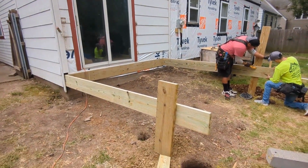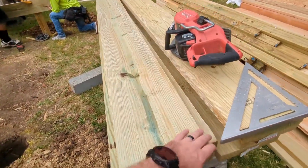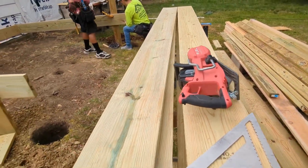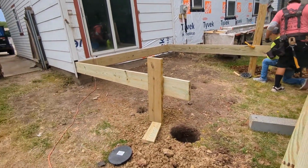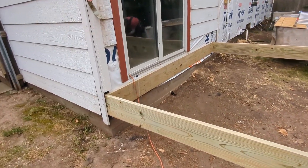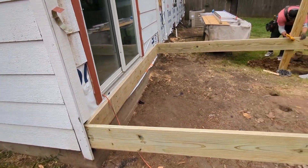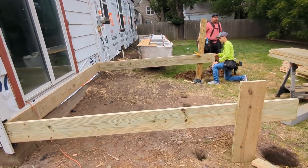Those get filled back in with dirt around them and you have a nice strong foundation for that to sit on. As you can see, we've already gone through and planed all of the floor joists so that they sit nice and flat, and we've got a nice straight ledger board up against the house.